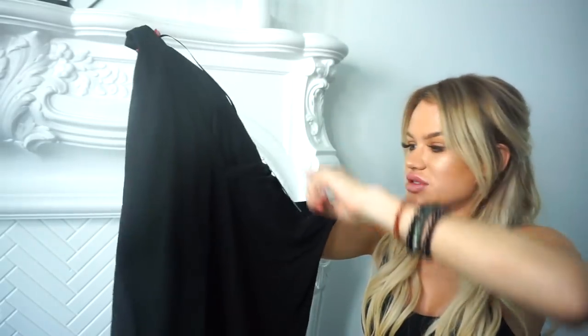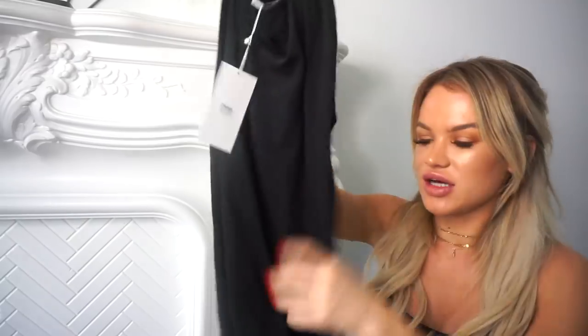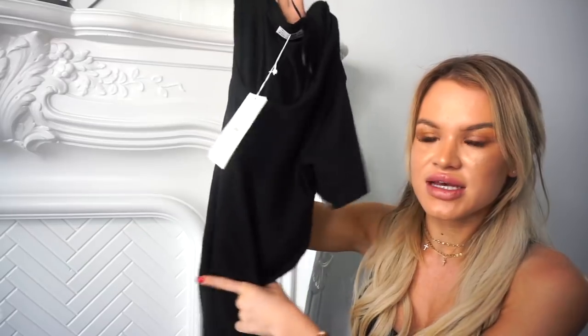Next I got a classic oversized black t-shirt — a size small — and this was $17.90. It's a really nice thick material and has little distressed cuts on the neck. It's really long; I could wear it as a t-shirt dress with shorts underneath and a strappy heel. I could also tie it in a knot and wear it with leggings and an athletic shoe, or with light or dark wash jeans and a casual or strappy black heel.